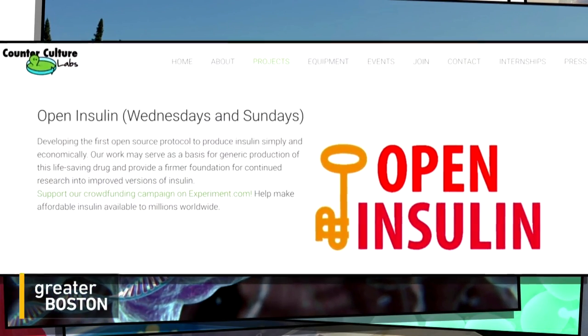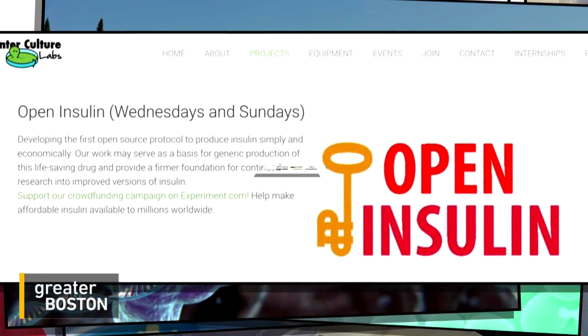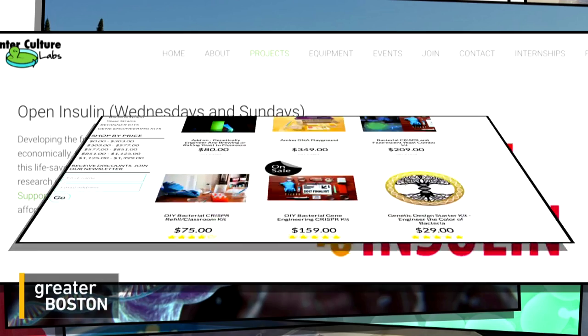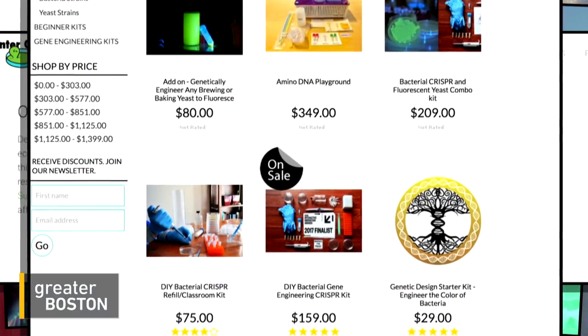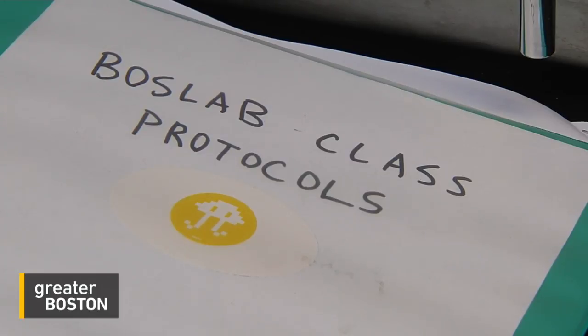One lab in Oakland, California has created an open-source initiative to make generic insulin. The DIY bio-movement is also making its way into homes, as gene editing kits are widely available online. Of course, a little guidance always helps.